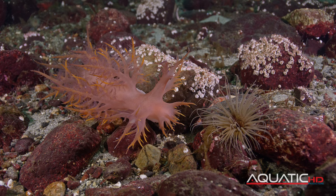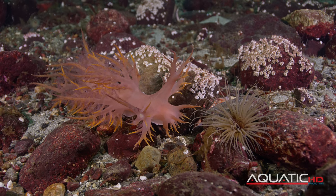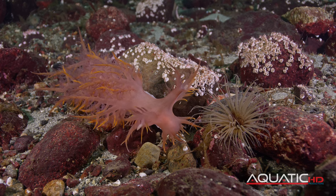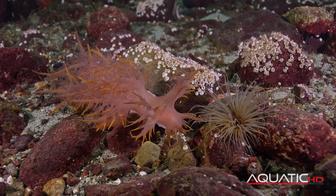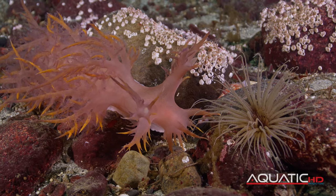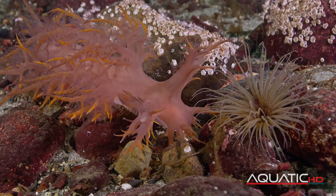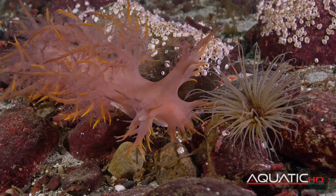The giant nudibranch's amazing hunting strategy takes this into account. It must be very careful when approaching a tube-dwelling anemone, as it can't see it. If it approaches clumsily and bumps into it, the anemone will retract prematurely, and the meal will be gone.